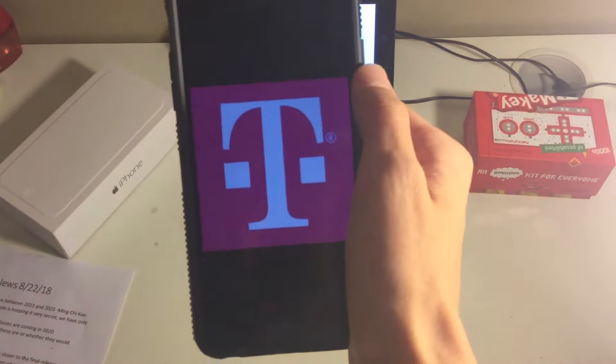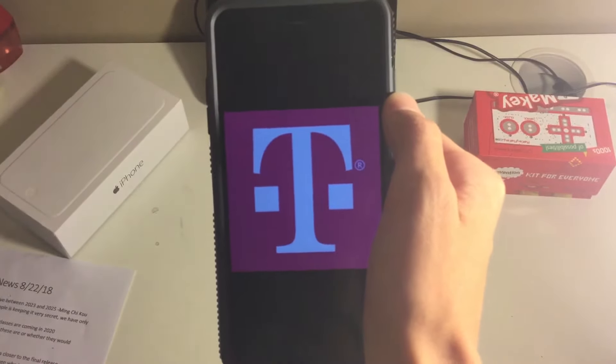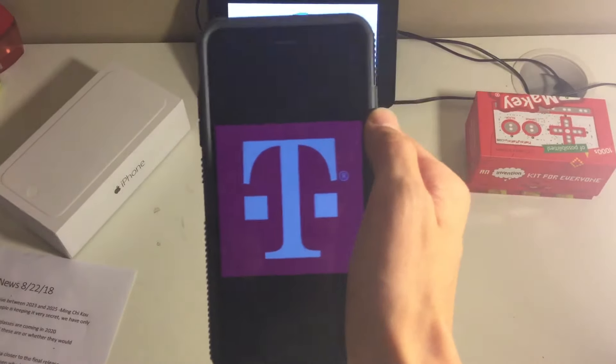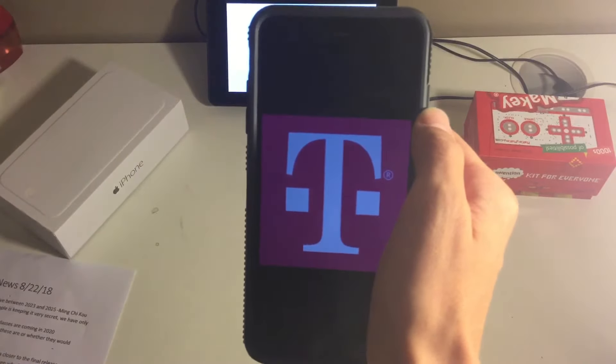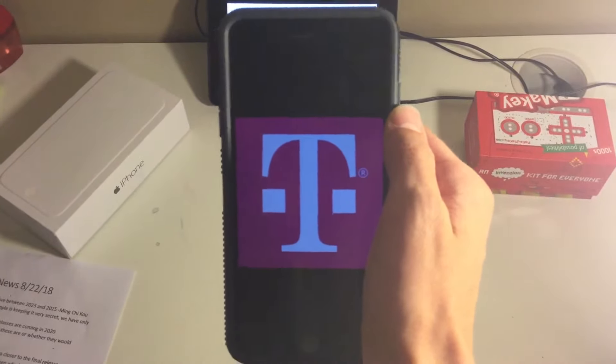As a public service announcement: 72 million T-Mobile and AT&T account PIN numbers have been compromised. This has to do with a security hole in Apple's and another company's websites where they could be brute forced. So if you have T-Mobile or AT&T, change your PIN number just as a precaution.